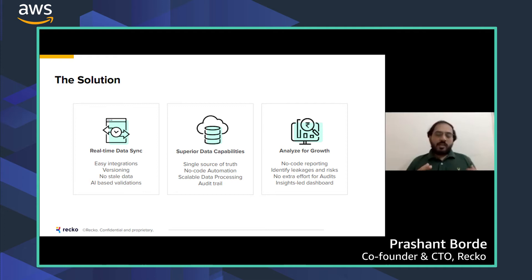Once the data is cleaned, all of it sits on Recco as a single source of truth. You can automate all data processing without using any code — customer analysis, reconciliation — and it triggers automatically as new data comes in. All processing happens at scale, so tasks that used to take hours will mostly complete in minutes. All changes are tracked with a full audit trail.